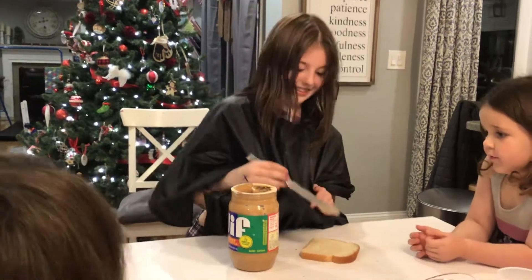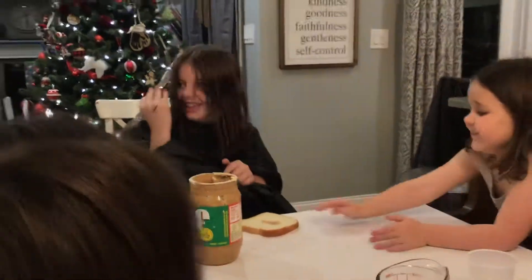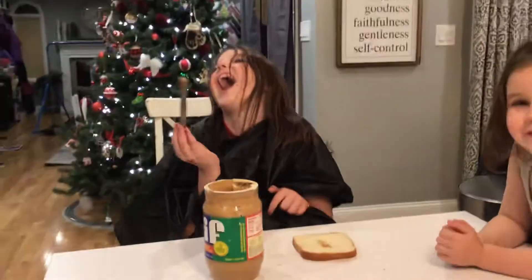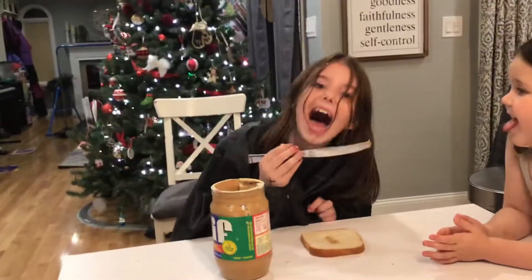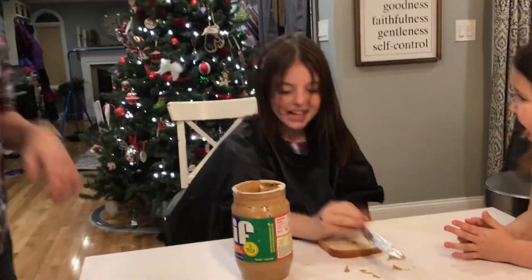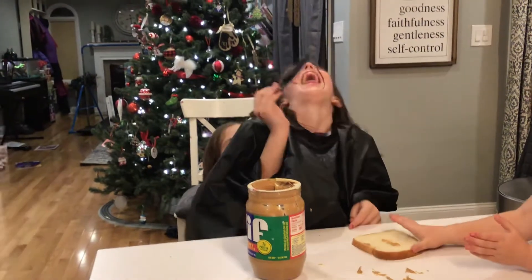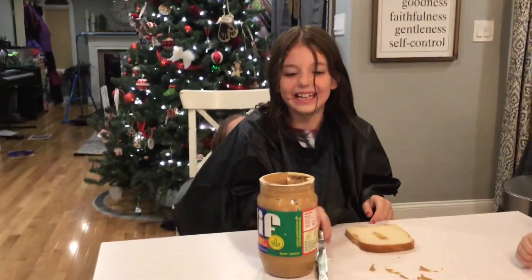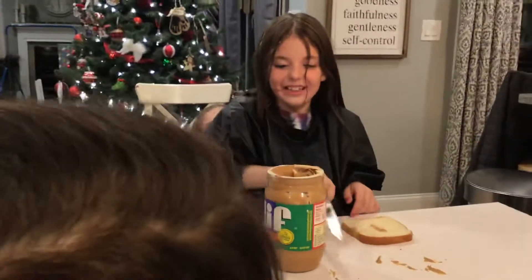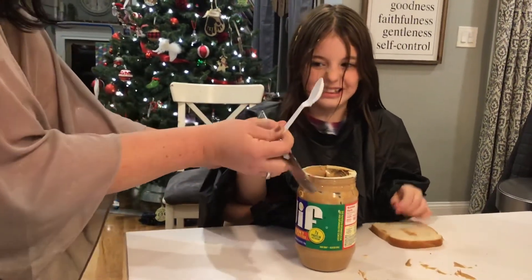Grab a big scoop. That's a good start. Put it right on the bread, spread it around. Maybe we should have used a spoon. We're going to have to have a bath tonight, Meg — you are really making a mess. Any more peanut butter from the jar? Yeah, we'll use the spoon instead.